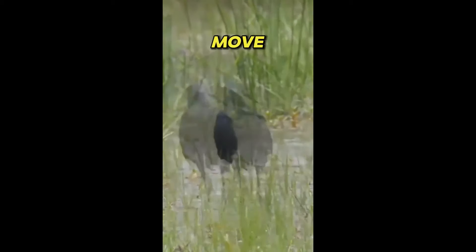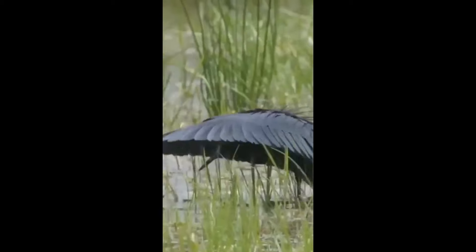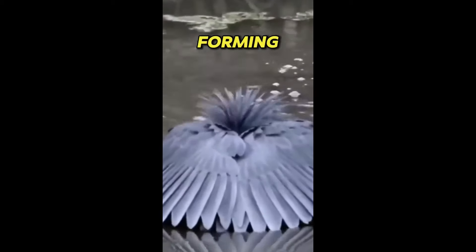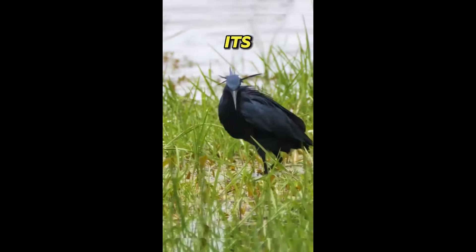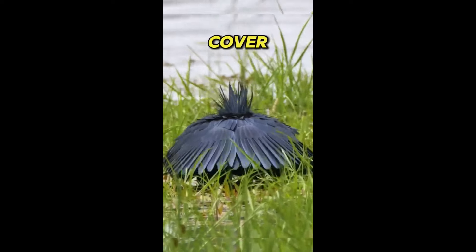It has a unique signature move known as the umbrella technique, which it uses to hunt fish. By extending its wings and forming a canopy-like structure above its head, the heron creates shade that attracts fish seeking cover.